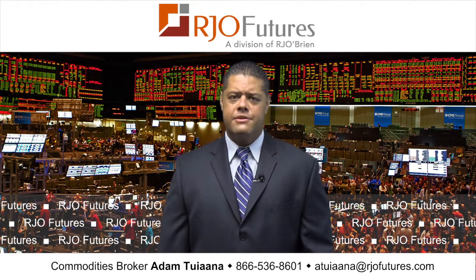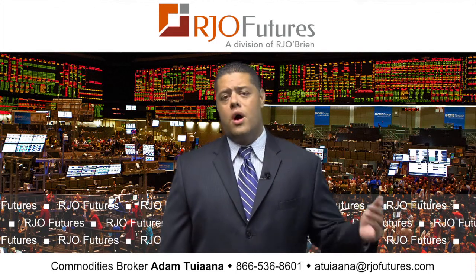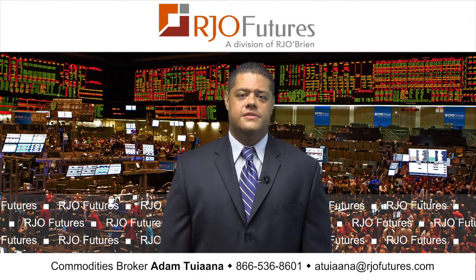Upside resistance to pay attention to is going to be that 85.78 area, while on the downside, support's going to come in at 82.11. Please keep in mind that futures trading and options on futures does present substantial risk, and it is not suitable for all investors. That being said, have a great day.